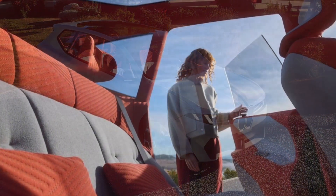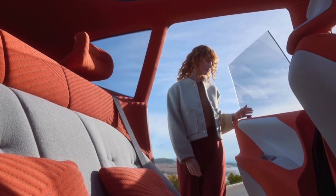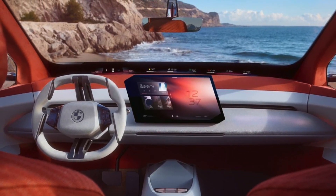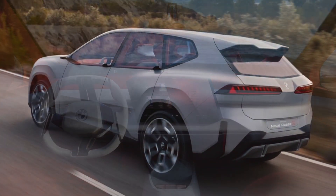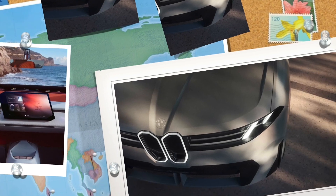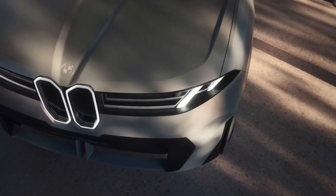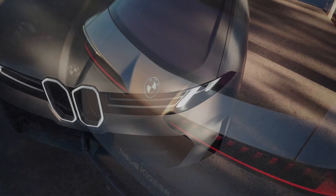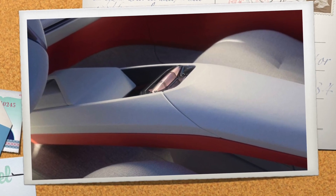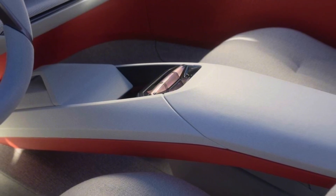Recent BMWs have often suffered from a surfeit of surface entertainment. The Vision New E-Class X looks cleaner and more confident, with muscular fenders connected by a concave bodyside with a single, resolute character line across its lower third. Notably, the low beltline makes the greenhouse look exceptionally airy. Even with thicker, crash-worthy pillars and doors with framed windows, all-round visibility promises to be good.